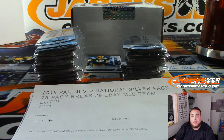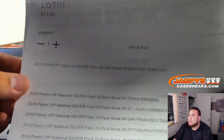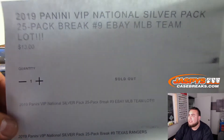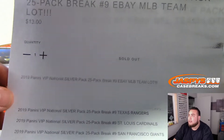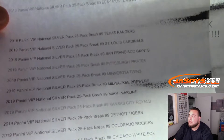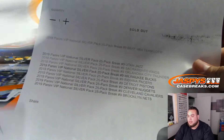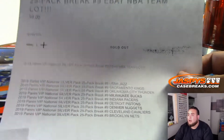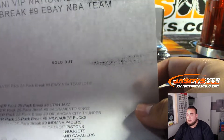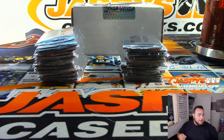This is no giveaways — you pay for this. Break number nine on eBay. We actually had to sell a lot of these teams on our website; we sold them in lots. Some teams didn't even sell for a dollar, so we sold them all for a dollar. So the MLB team lot, NFL team lot, a couple teams, and an NBA team lot were all purchased on our website, JaxbysCaseBreaks.com.